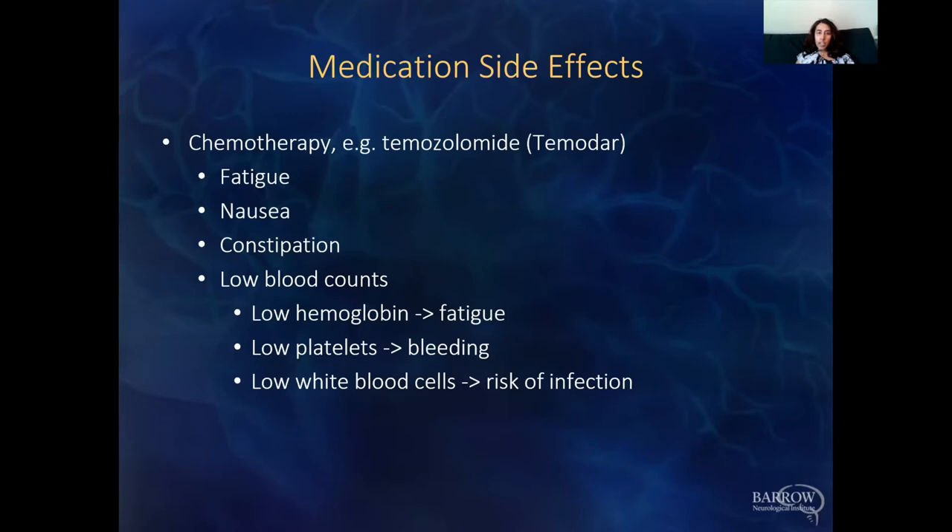Regarding medication side effects: the most commonly used chemotherapy is Temozolomide (Temodar). Side effects can include fatigue, nausea, and constipation. It can also cause lowering of blood counts, which we monitor with regular blood work. Low hemoglobin can cause fatigue, low platelets can increase bleeding risk, and low white blood cells can increase infection risk. Many people take Temozolomide and do okay without significant side effects.